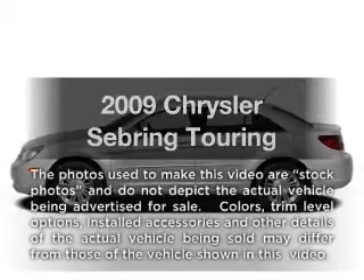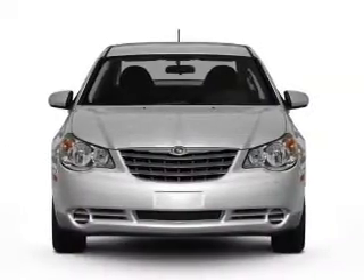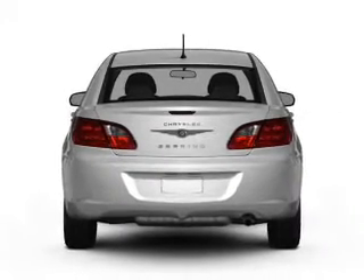Presenting the 2009 Chrysler Sebring — this is the set of wheels you've been looking for. With an efficient four-cylinder engine, the powertrain includes front-wheel drive that responds smoothly to its automatic transmission.